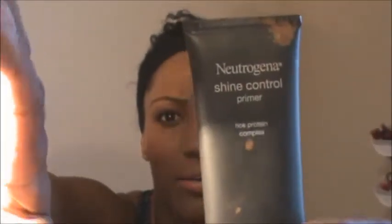The cream that I put on my face all the time — it's really dirty but it's called Neutrogena Shine Control Primer. You can get this at any drugstore for about eleven to twelve dollars. It's a rice protein complex, that's what it's called.